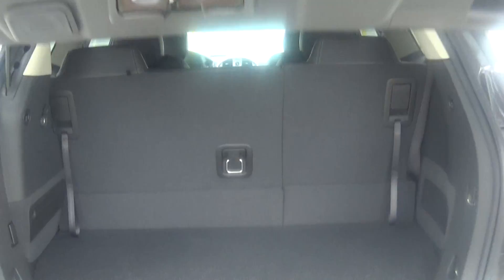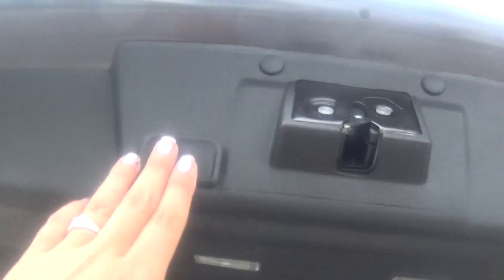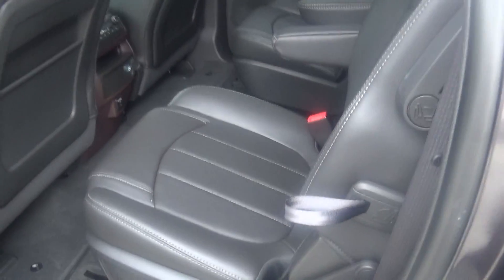Your automatic lift gate. Second row — it's a 60-40 bench split. It folds flat for additional cargo space. You also have your second row captain bench chairs.